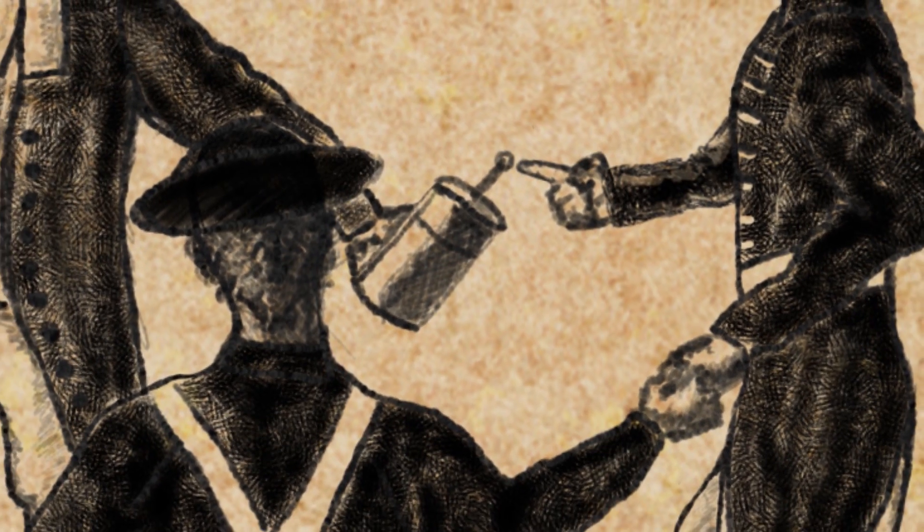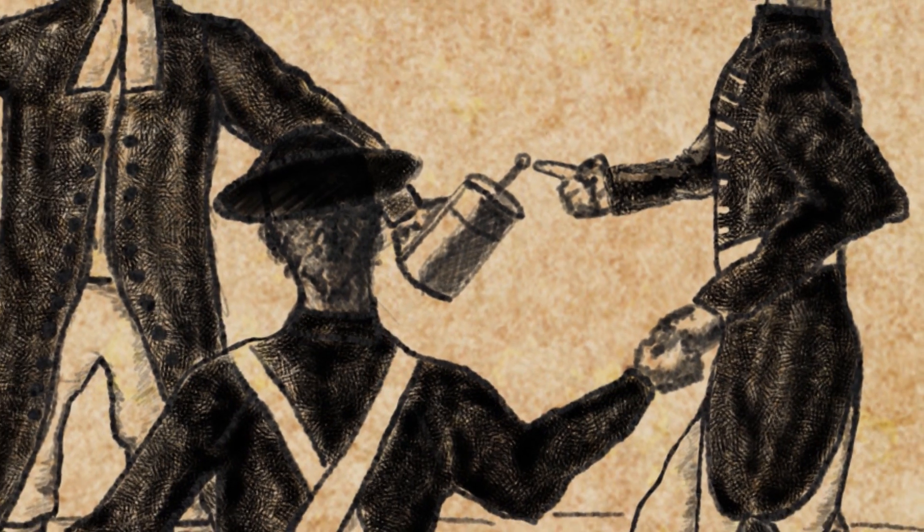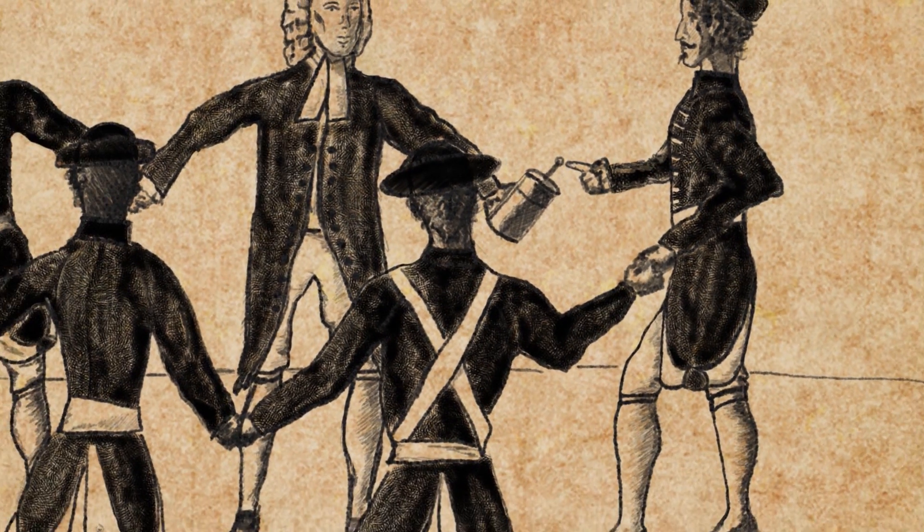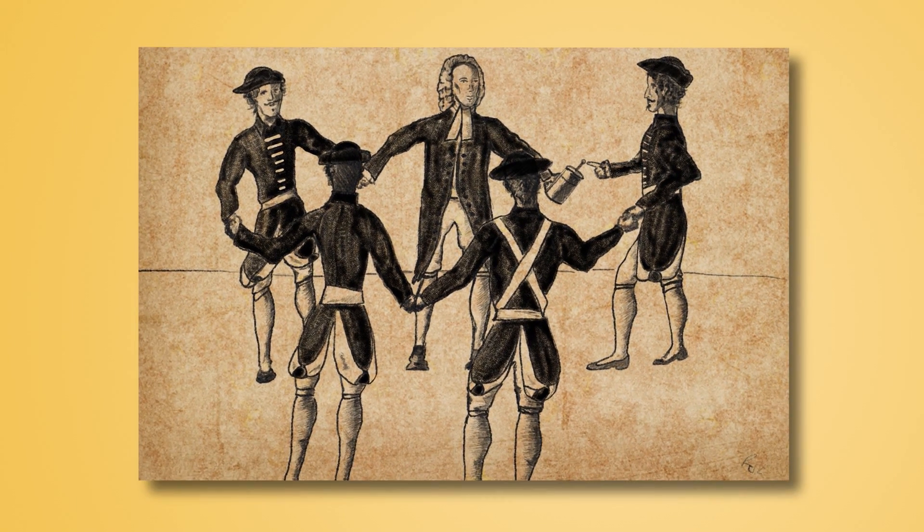People would sometimes electrify the knives and forks set at a dinner table, and when guests picked up a knife or fork they would get a shock. A French physicist used Leiden jars to electrify a whole group of the French King's soldiers, and they would jump up and down in sequence for the amusement of the King.